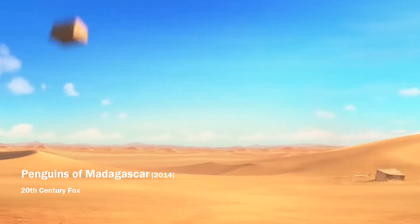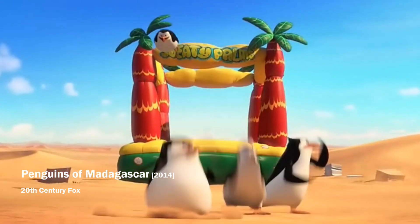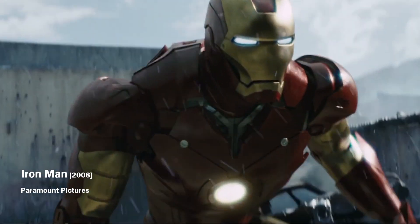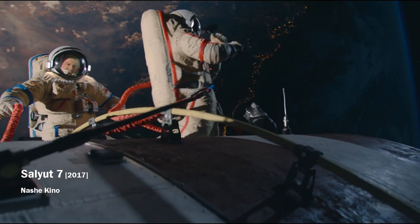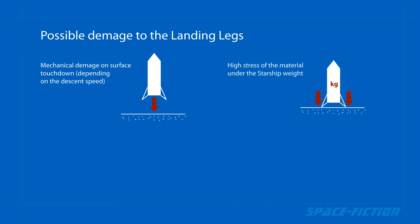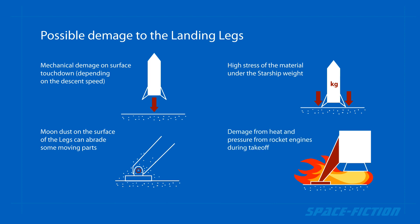Even if Starship is able to land for the first time, it is very questionable whether it can do so repeatedly. The landing legs will be the most stressed part of the spaceship, requiring comprehensive inspection and possibly replacement after each landing. Additionally, moondust endangers all mechanical parts of the spaceship, and rocket engines can damage them with heat, pressure, or blast.